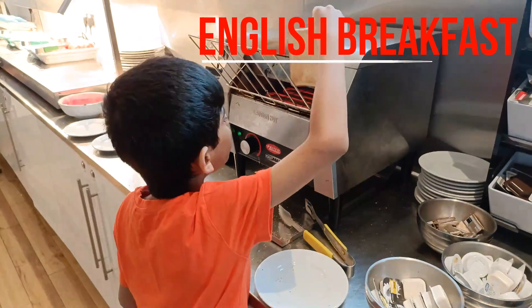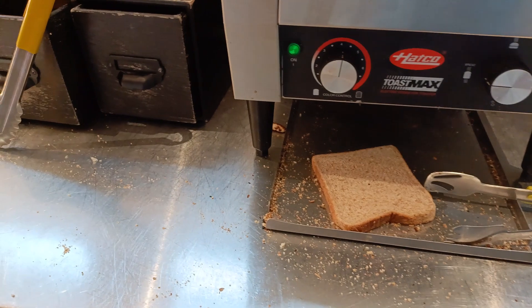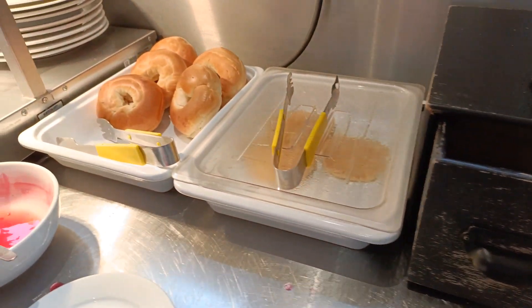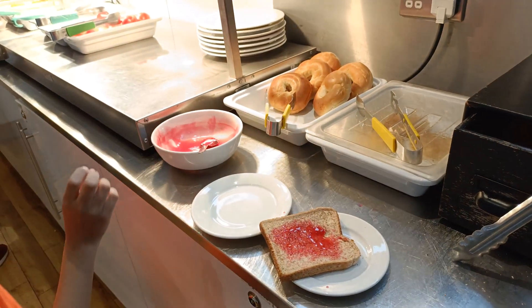My first breakfast is a jam sandwich, so I'm toasting some bread. When I was spreading my jam on my toast, I saw some bagels and pancakes.